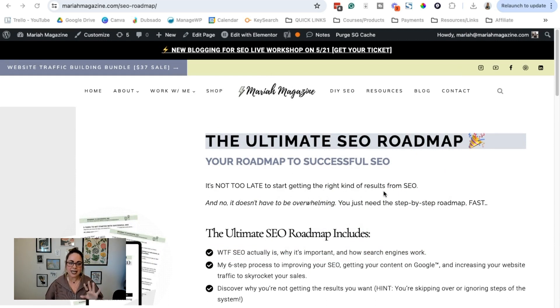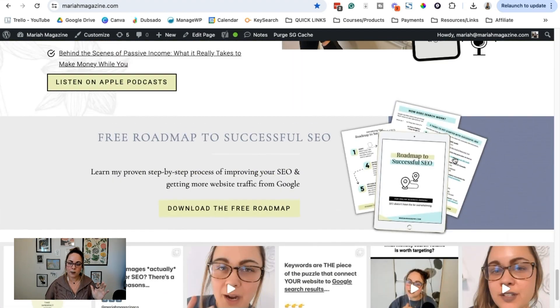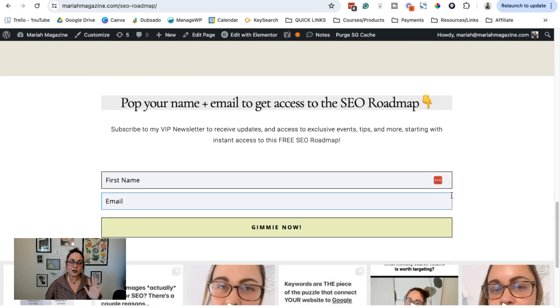Another bonus of this strategy is for website maintenance. On my homepage I still have a freebie call-out section, but I don't have a form embedded on the homepage. Instead, I have a button that leads the user over to the freebie landing page. A lot of people have forms embedded all over their website, but if you have to update the form or there's a technology issue, you're having to scour through your website trying to remember all the different pages where the form lives. With this strategy, the only form associated with a specific freebie is on that specific freebie page.